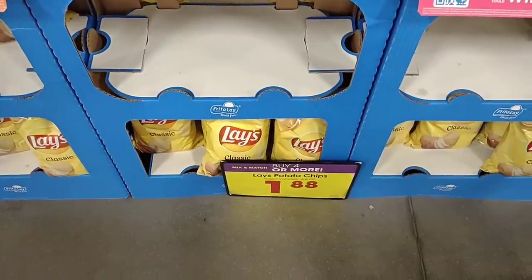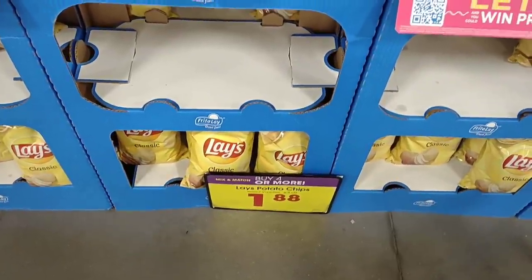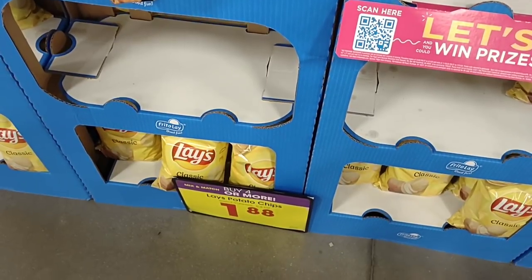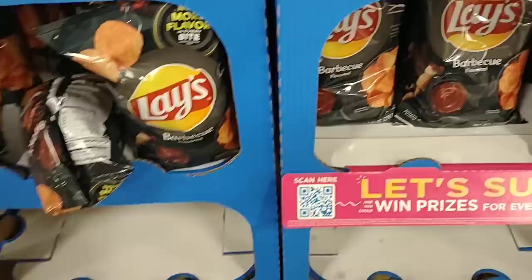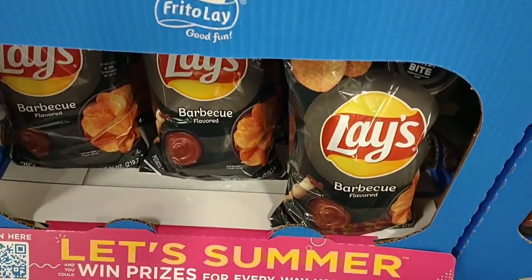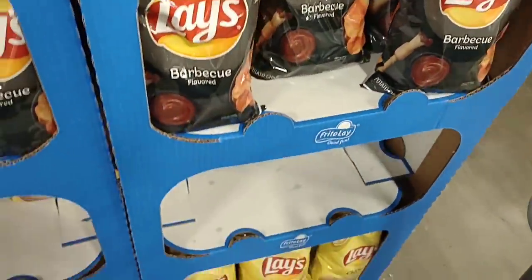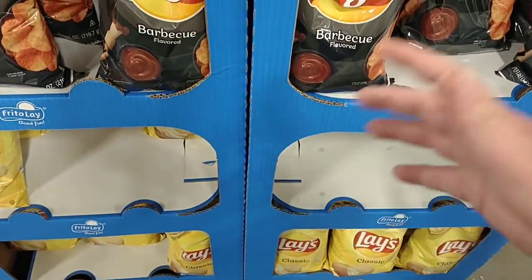They do have a pretty good deal going on with Lay's potato chips this week — buy four or more, get them for $1.88 a piece. They also have a buy five or more, save a dollar each deal, but that is not included with this Lay's deal; it will show up highlighted on a blue sticker. We went over a lot of those on Wednesday, and I'll leave that video in the description box below so you can catch up.